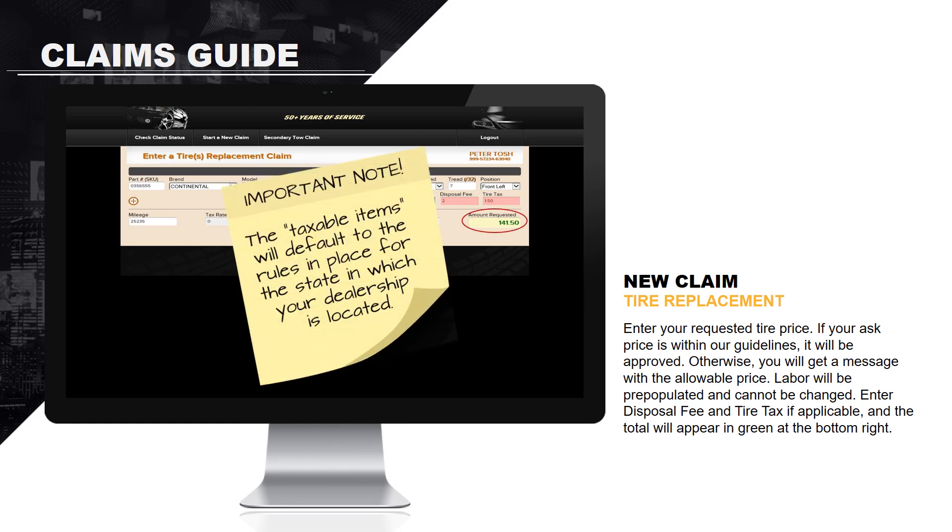Important note regarding sales tax: the taxable items will be defaulted to the rules in place for the state in which the dealership is located. In this example, the claim was in Florida and no sales tax is payable. If for any reason you do not believe the sales tax calculation is correct, finish the online claim process and then call our claim center at 888-684-9327 for further assistance. For fastest service, please have your claim number ready when you call.